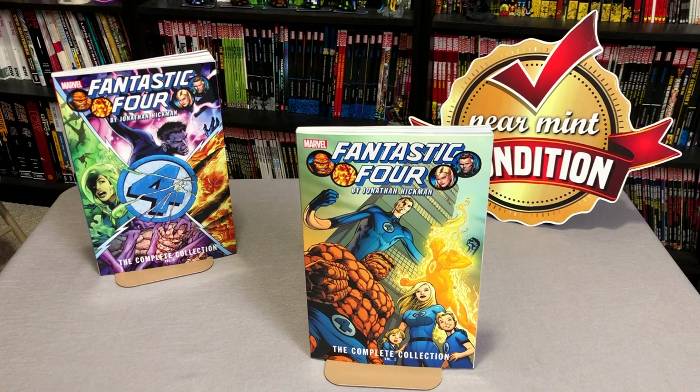What's going on Minties? The Uncanny Omar here from Near Men Condition, and today I'm going to do a quick overview of the Fantastic Four by Jonathan Hickman Complete Collections. So far we have two volumes, so let's check them out. Stay tuned.